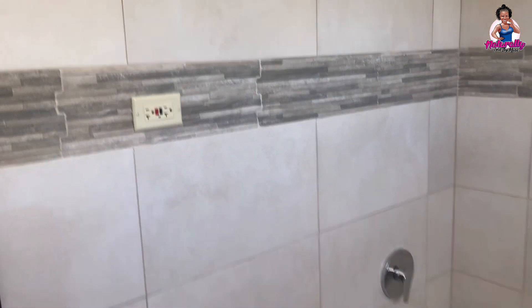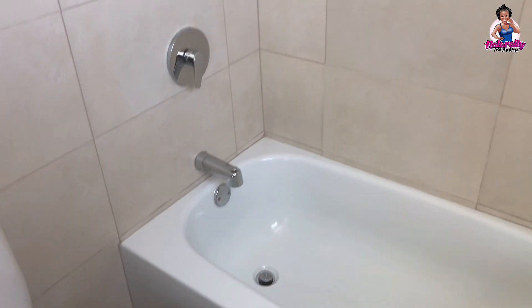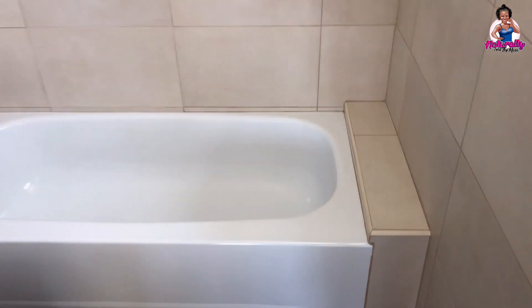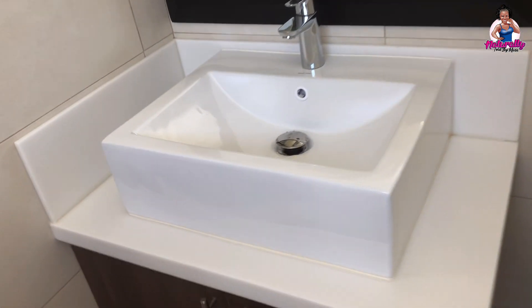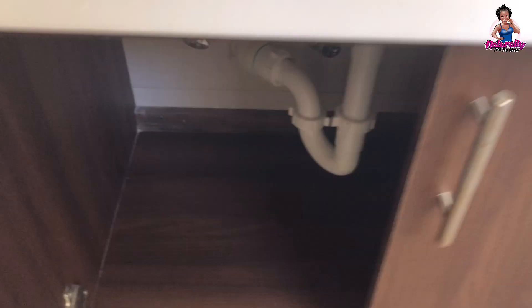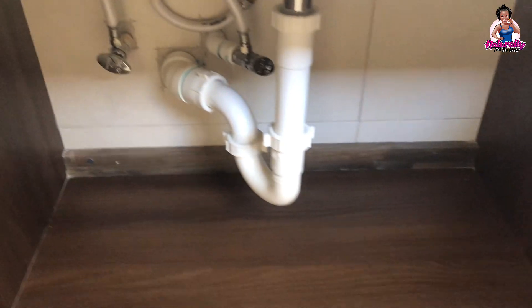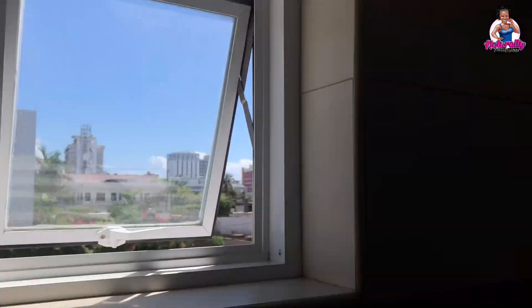The bathroom for the second bedroom comes with a bathtub rather than a shower, though you can change it out in the future if desired. The tiling is sophisticated with a clean finish, and the sink is quite fine for a starter home. The rooms also have smoke detectors installed, which is key for safety.